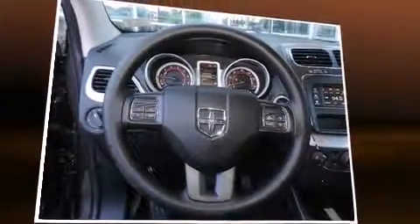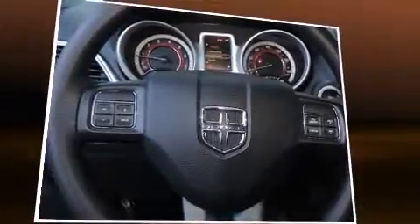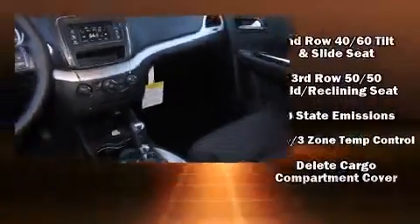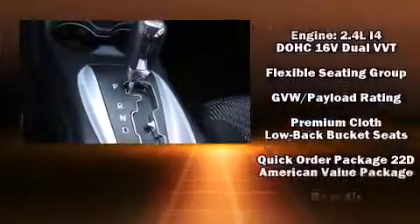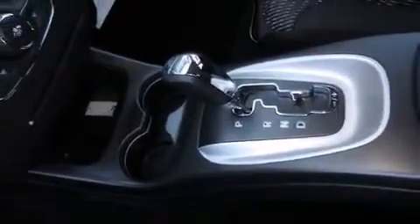Dodge ensures the safety and security of its passengers with equipment such as dual front impact airbags, front side impact airbags, traction control, brake assist, anti-whiplash front head restraints, ignition disabling, and four-wheel disc brakes with ABS. Various mechanical systems are monitored by electronic stability control, keeping you on your intended path.